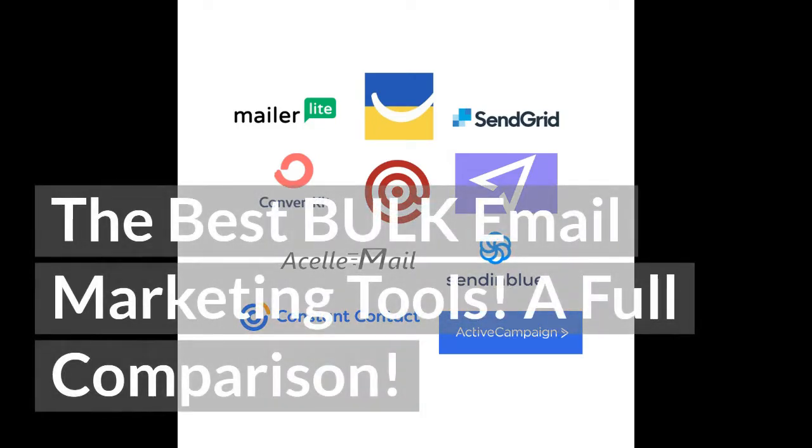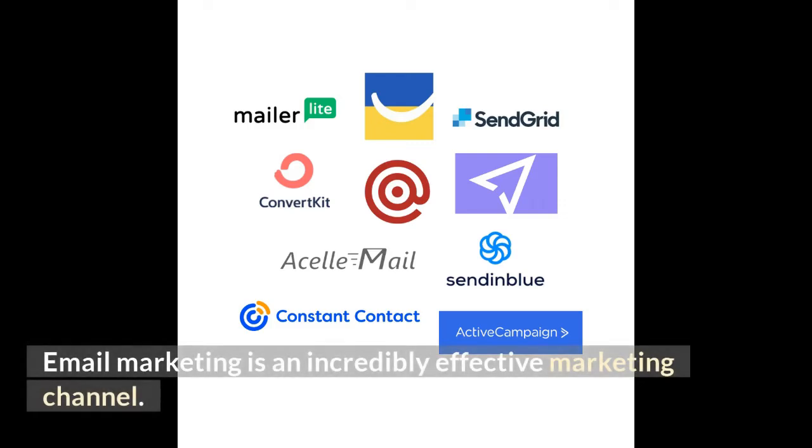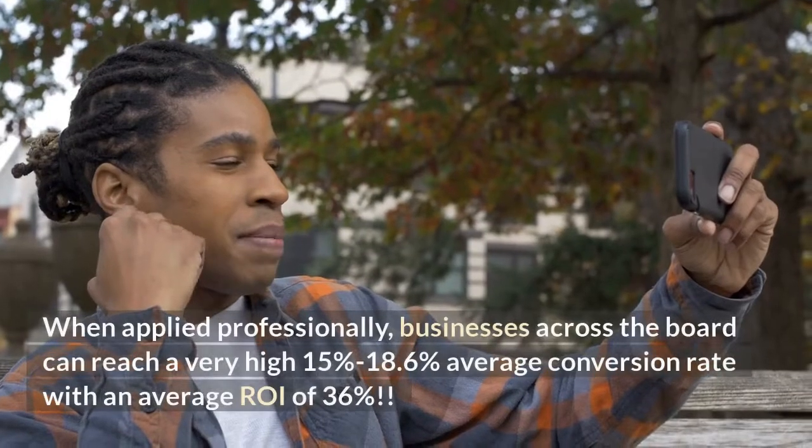The best bulk email marketing tools — a full comparison. Email marketing is an incredibly effective marketing channel. When applied professionally,